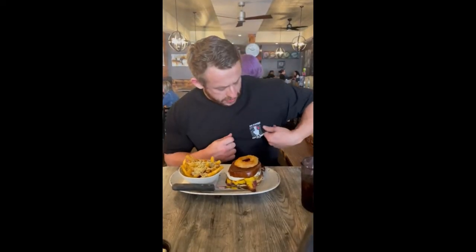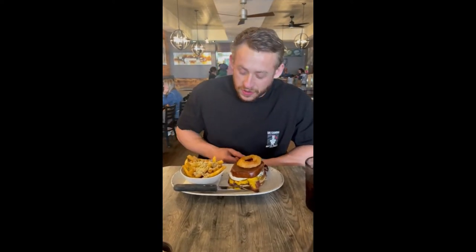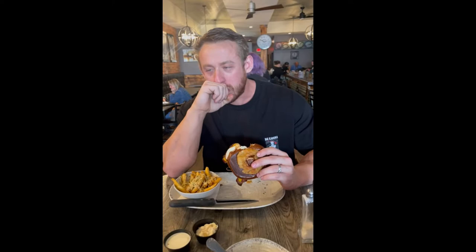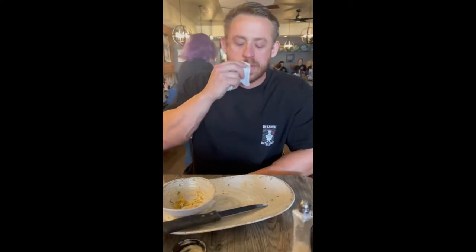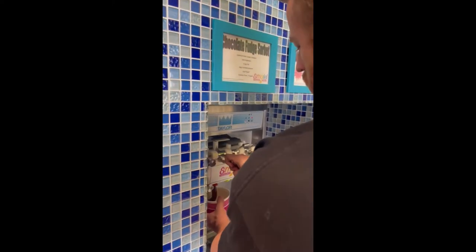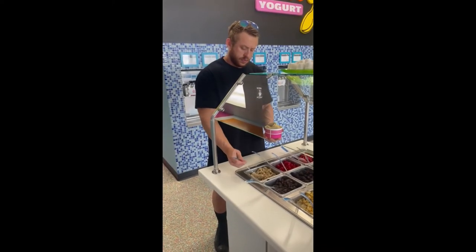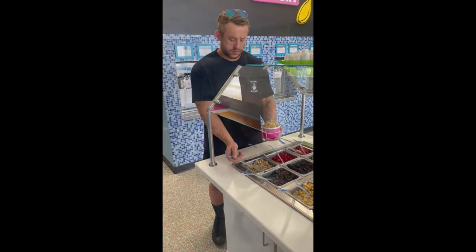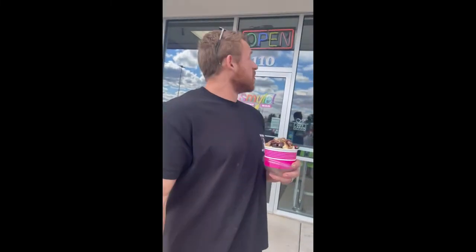All right, we're here at Radius. I got my Big Kahuna shirt on. We got the Elvis burger and some fries — it's about to go down. This looks fantastic. Coach is definitely not gonna approve of this, there's way too much stuff on here, but we're gonna eat it anyway.